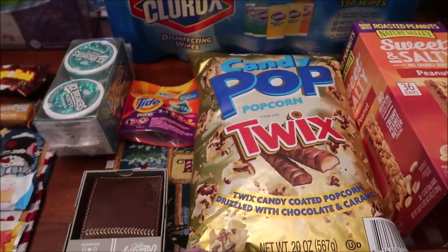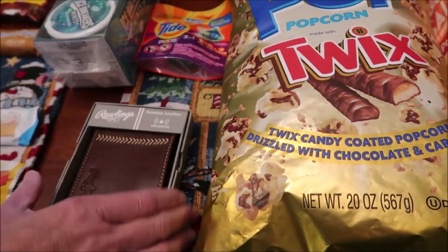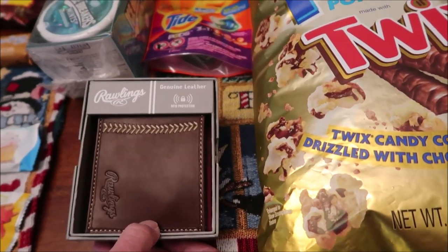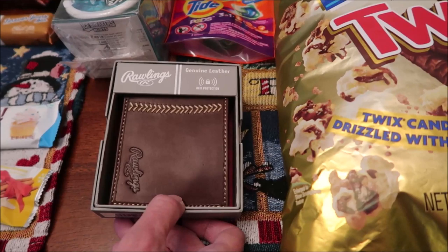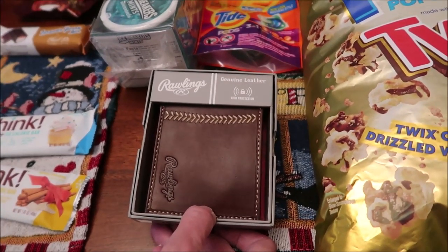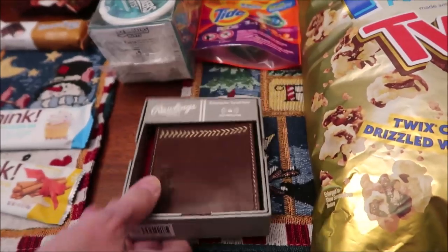We joined Sam's Club! Kevin bought a new Rawlings wallet for $20-$25 — he bought one at Kohl's a couple of weeks ago and hasn't been pleased with it at all, so he picked up this one at Sam's Club.